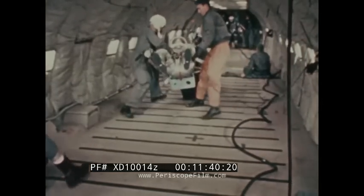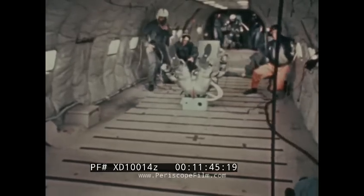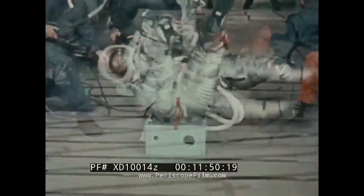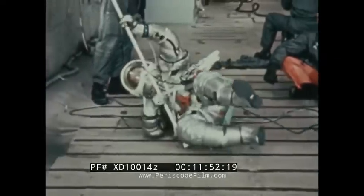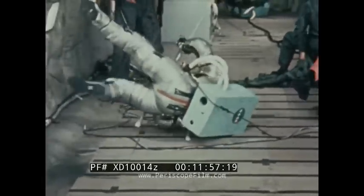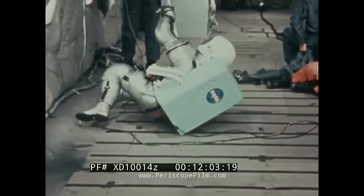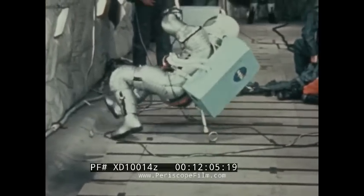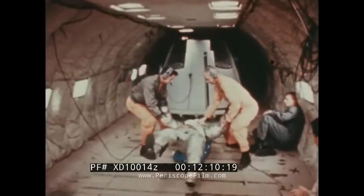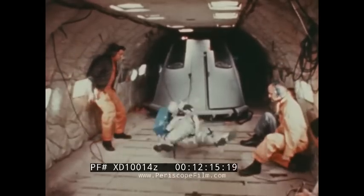In an early test under lunar gravity conditions, a subject wearing a developmental pressure garment tried to right himself from a back-fallen position while wearing an early model of the portable life support system. The test revealed that an astronaut could not get to his feet while wearing that particular backpack design. The shape of the backpack container was restyled, and the newer design proved satisfactory in allowing the subject to regain his footing.